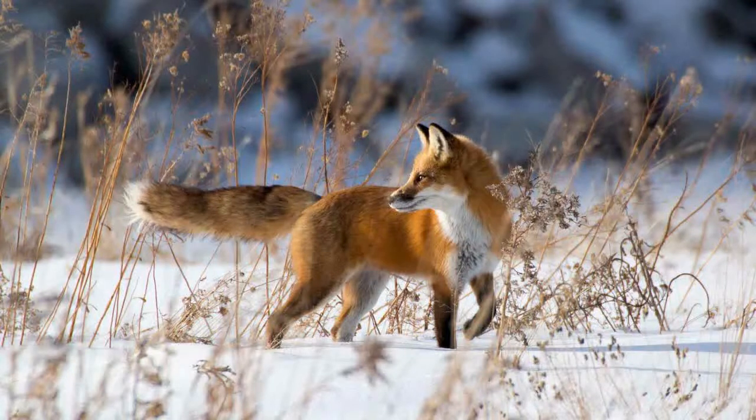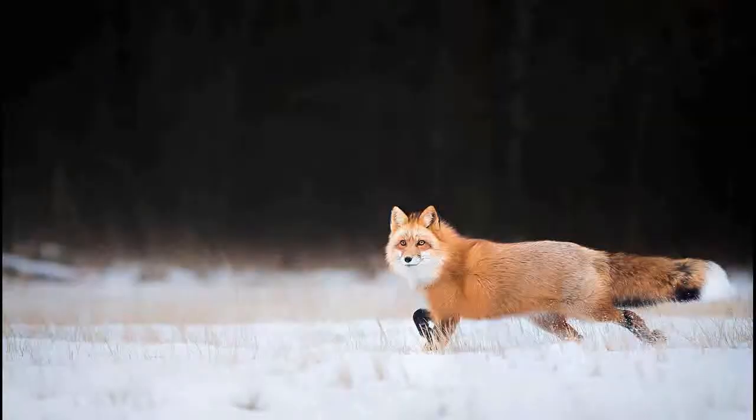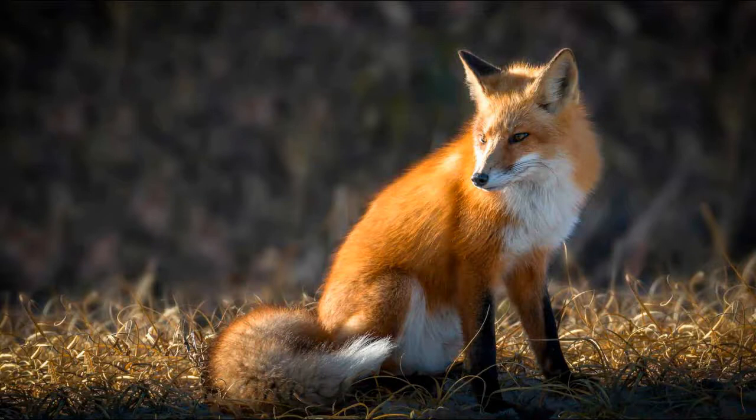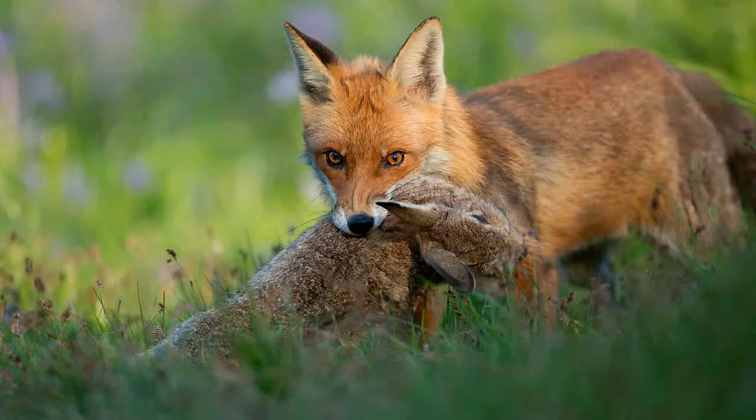The fox lives a sedentary life, occupying an area with suitable burrows and enough food. Foxes may live in pairs or as a family. While capable of digging their own burrows, they most often occupy empty burrows of other animals, especially badgers. They also take advantage of natural shelters such as tree hollows, caves, and crevices in rocks. Foxes use permanent shelter mainly during the rearing of cubs, moving only when urgently needed.